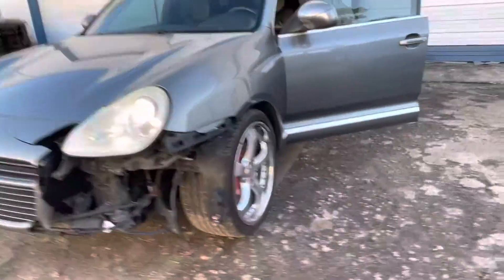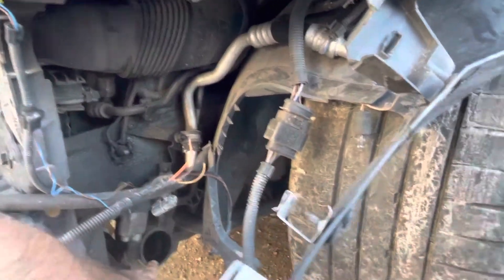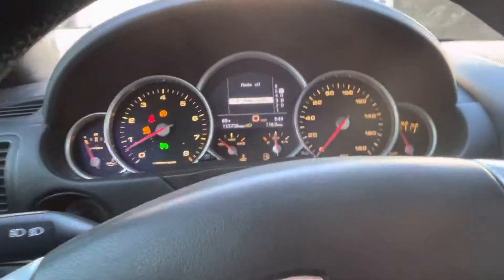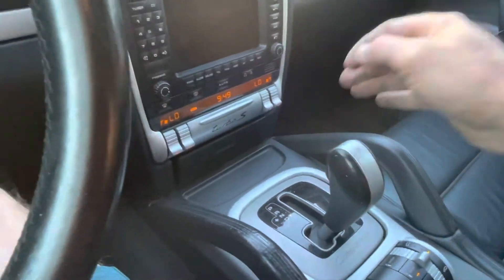Let's try driving it — see if it shifts and all that stuff. I don't think there's gonna be much power because it's missing one of the intercoolers on this side due to the accident, but a small run wouldn't hurt it. Airbag light and traction control light are on. Let's drive.